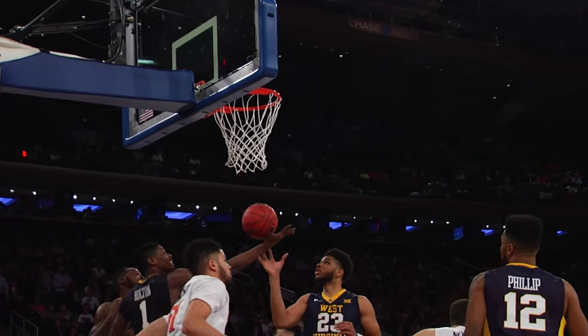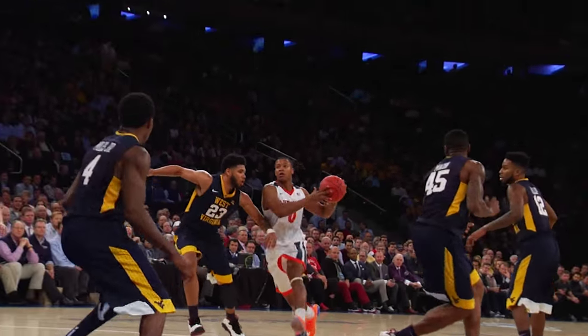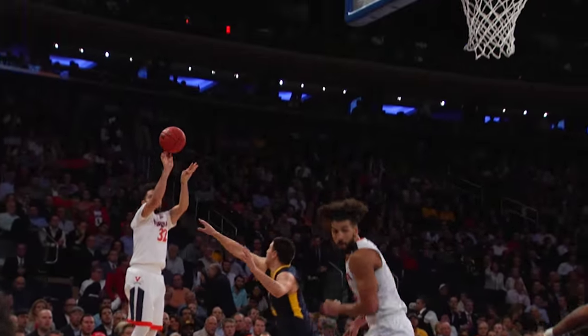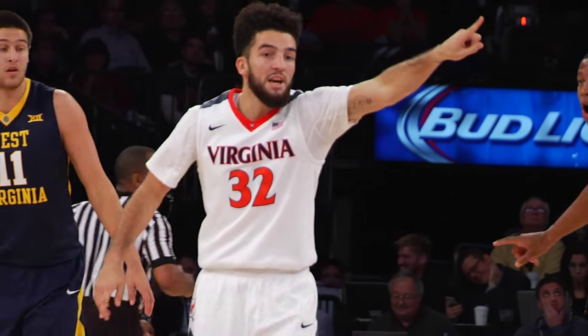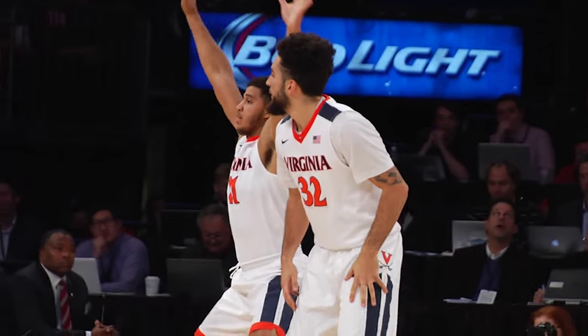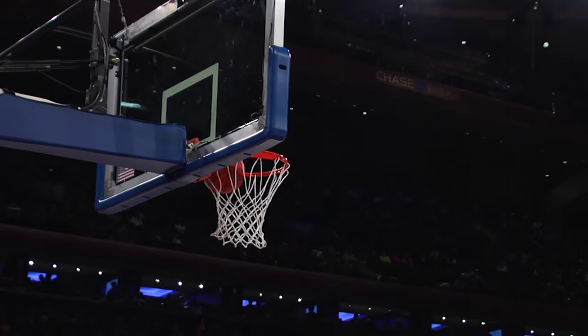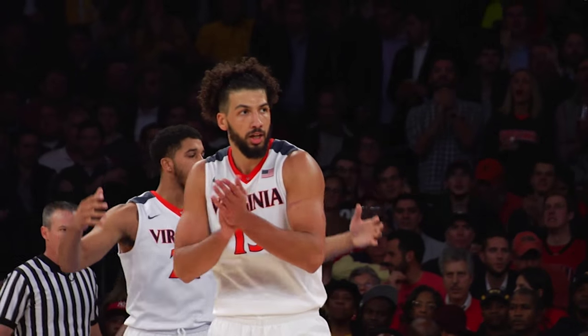Thompson attacks the rack and lays it off the window with his right hand. Hall sees the opening and feeds Perrantes near the elbow — a pull-up jumper tickles the twine. London Perrantes now with eight second-half points. Virginia has its largest lead of the game, a five-point advantage. Thompson puts up a shot just inside the free throw line and knocks it down. Right now, Virginia is outlasting the Mountaineers of West Virginia, as the Hoos are on a 15-3 run.